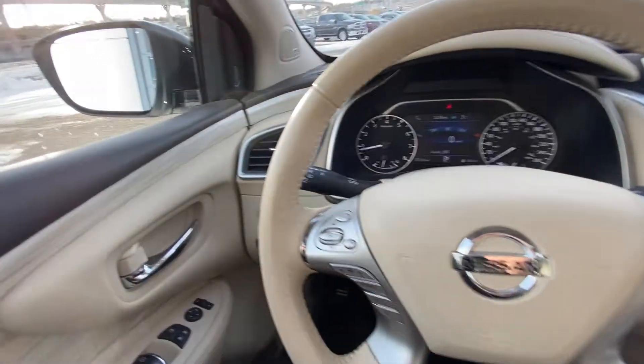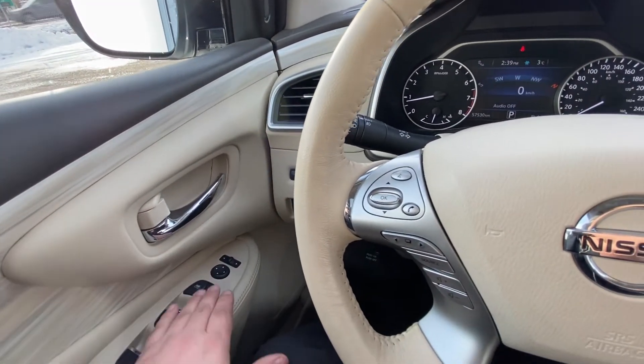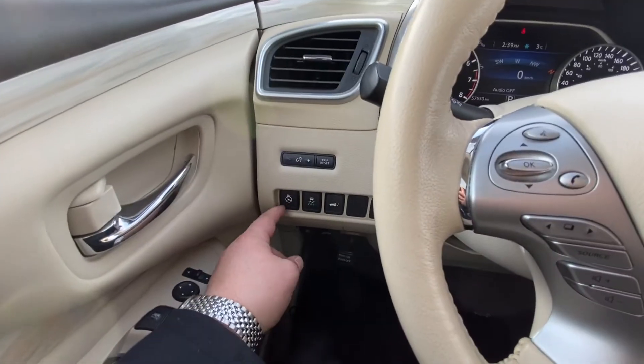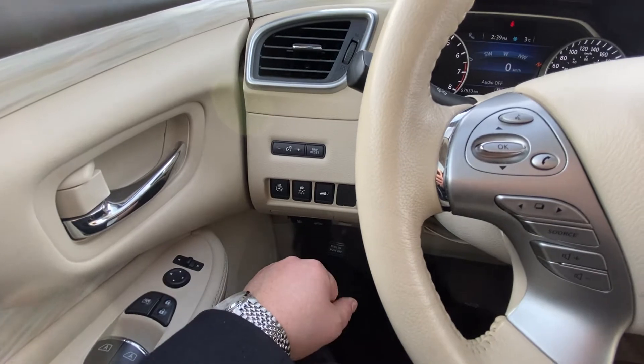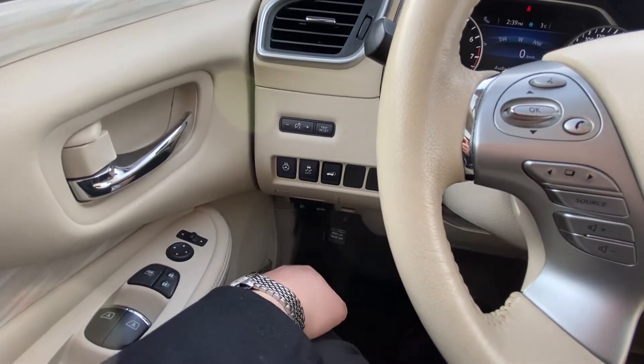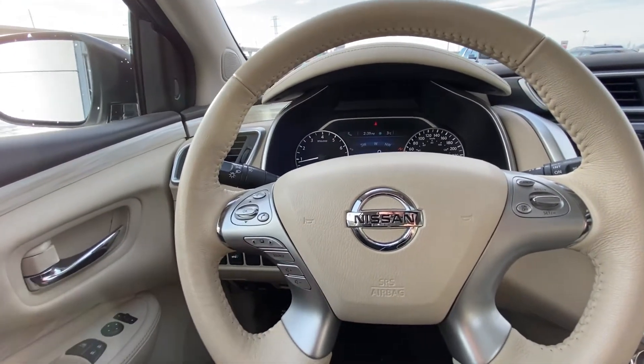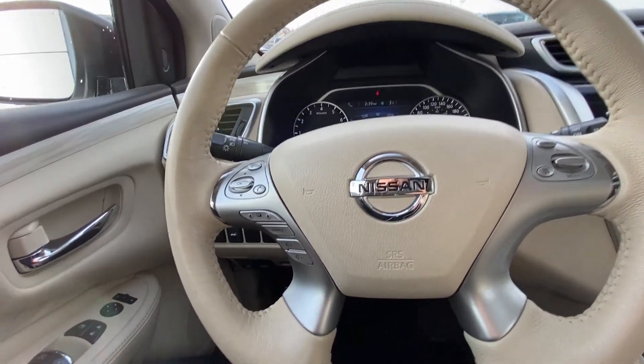Taking a quick look at the interior of the Murano, we have power windows, power locks, power mirrors, and memory seating as well. We have a heated steering wheel option, traction control, power tailgate, as well as trunk release and gas cap release. The leather-wrapped heated steering wheel also features cruise control and audio controls.